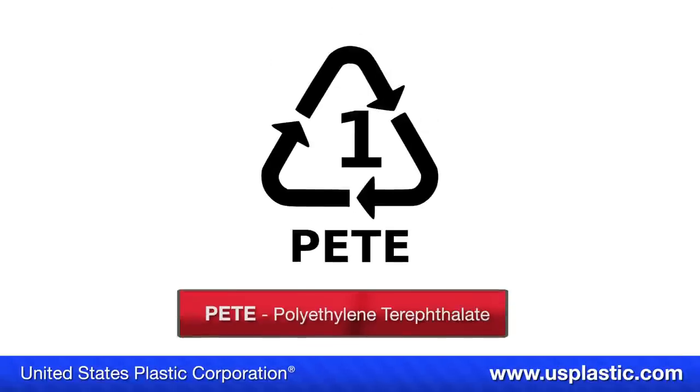There is a variation for each symbol, and we're going to look at both of them. The first symbol stands for the plastic known as polyethylene terephthalate, or PETE. Common uses for this plastic are bottles for water, soda, and vinegar, and medicine containers.